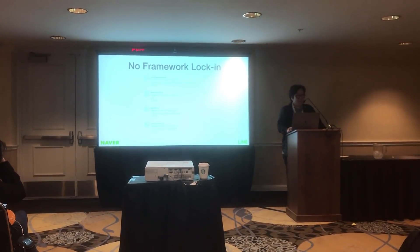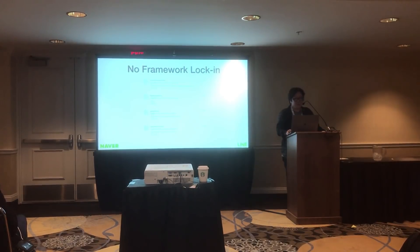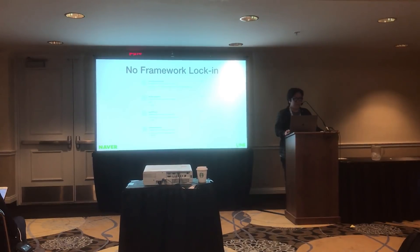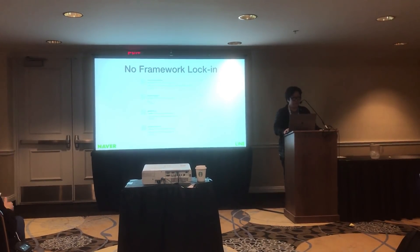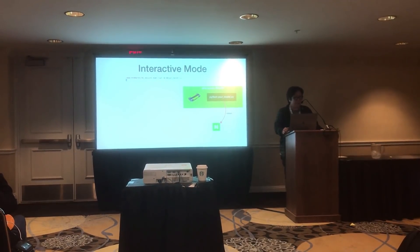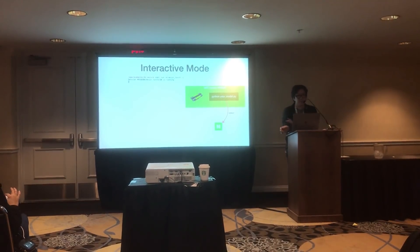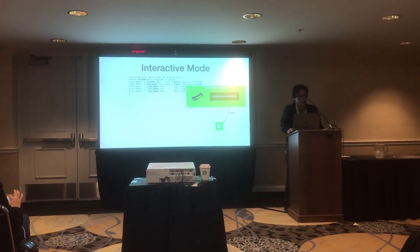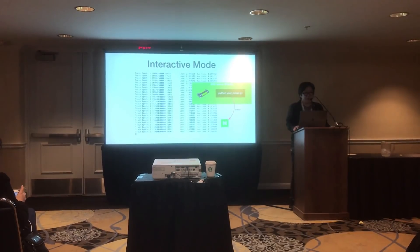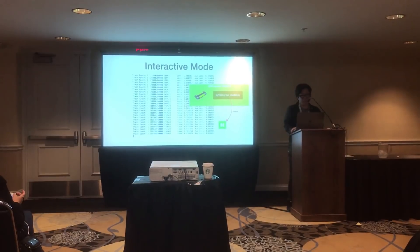Because researchers can specify base Docker images to use, there is no framework lock-in. You can use various Docker images like TensorFlow, PyTorch, MXNet, Theano, etc. By giving the interactive option -i, it allows you to see the results of running sessions interactively just as Docker does. NSML relays the output of running sessions to your local PC, so a session running on a cluster can be easily experienced as if it is running on your local machine.